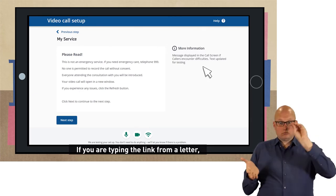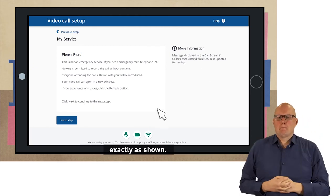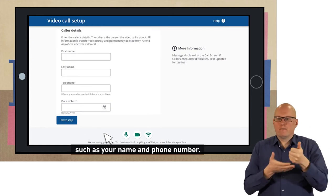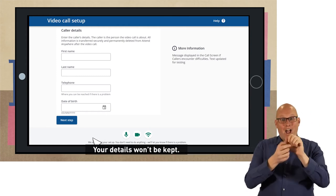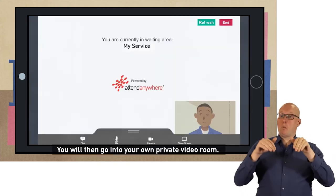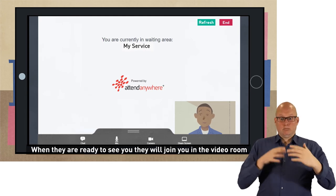If you are typing the link from a letter, double-check that you have typed the entire web address exactly as shown. It will then ask for some information such as your name and phone number — this is so the person at the other end knows who is calling. Your details won't be kept. You will then go into your own private video room.